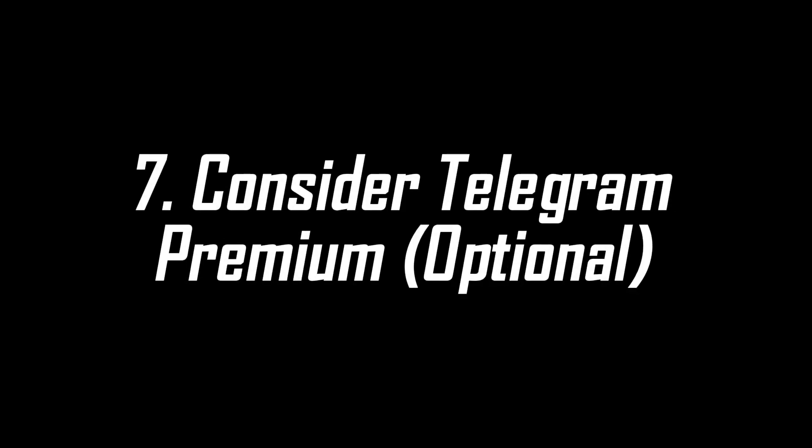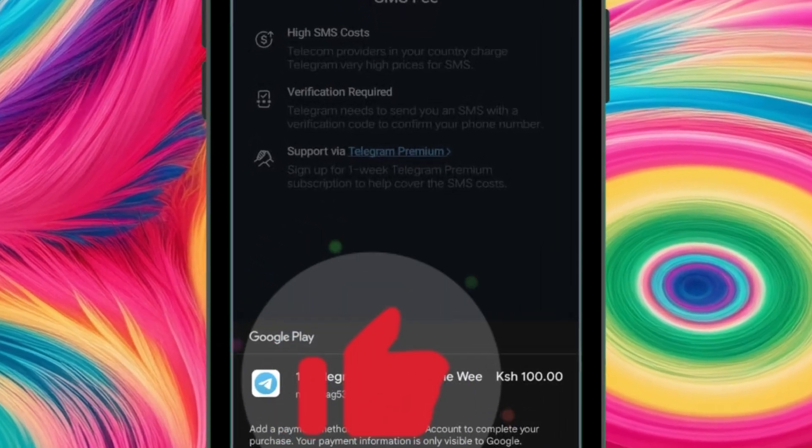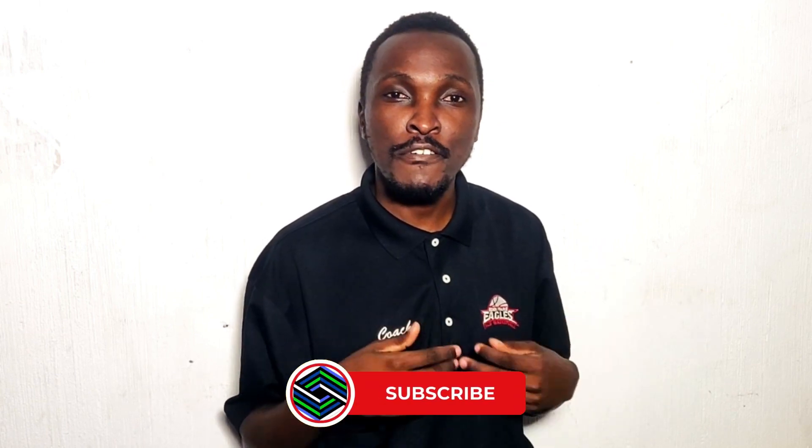Consider Telegram Premium. If your region has higher costs for delivering the SMS code, subscribing to Telegram Premium is one of the solutions. It supports Telegram's efforts, as these companies invest large sums into the SMS delivery infrastructure. Subscribing to Telegram Premium will help you get the code instantly and recover your account faster.